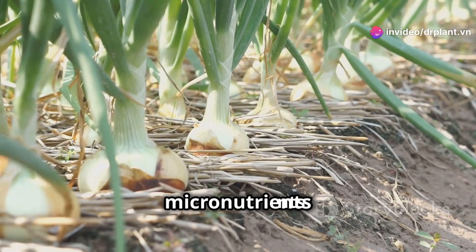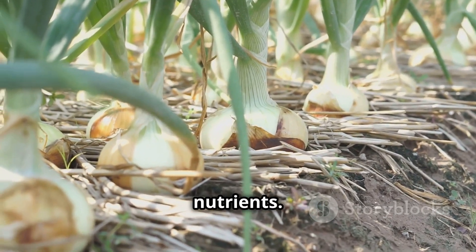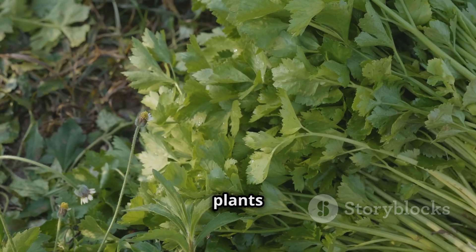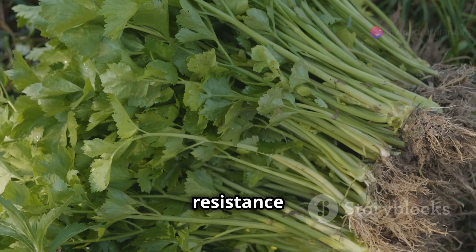Vitazyme contains essential micronutrients for plants such as zinc, copper, manganese, and many other nutrients. These substances will help plants absorb nutrients faster, grow strong and increase their resistance significantly.